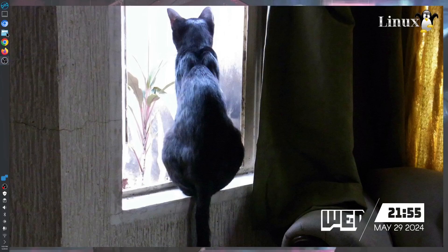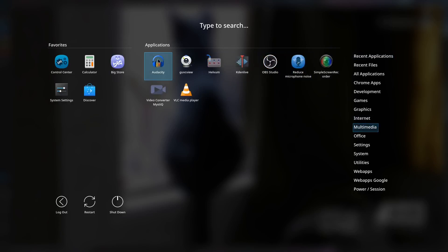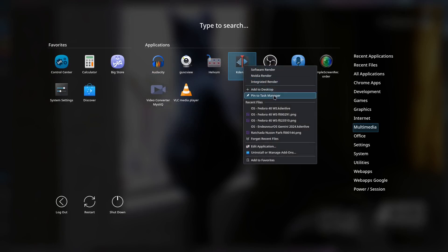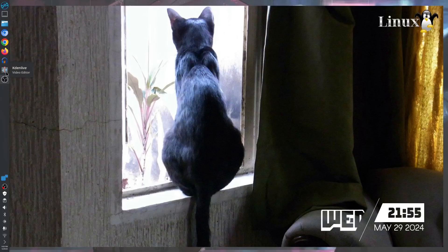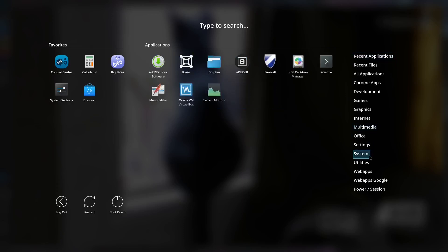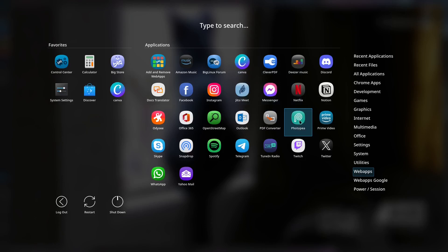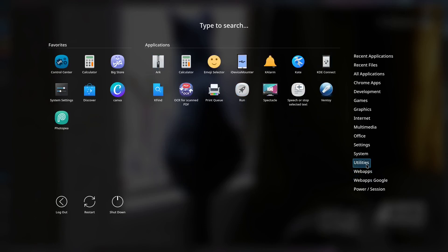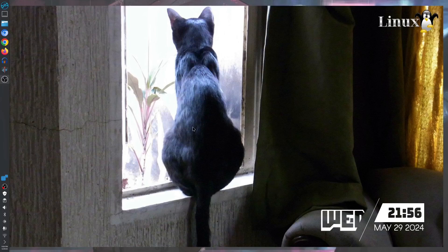All right, we have everything set up. I need my audio and multimedia items on the task bar — including KDE Live. So I have the audio, video, and screen recording apps. I'll also add Canva, Photopea, and Google to my favorites. Everything is right here — you don't need to struggle, and it is highly customizable.